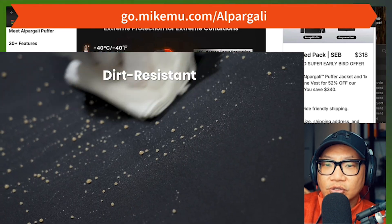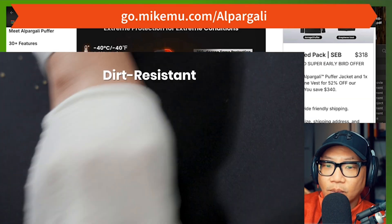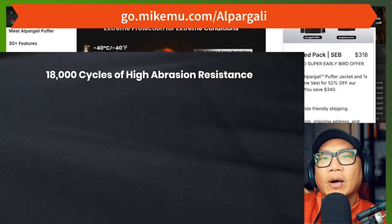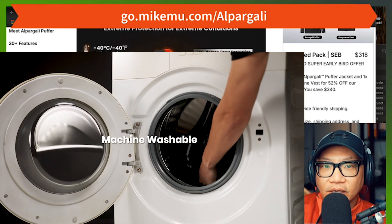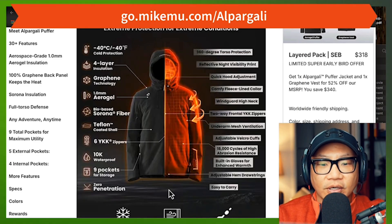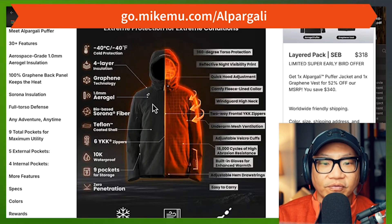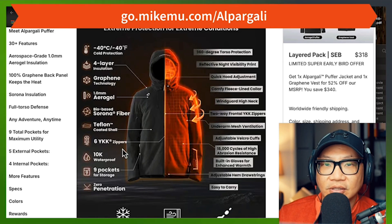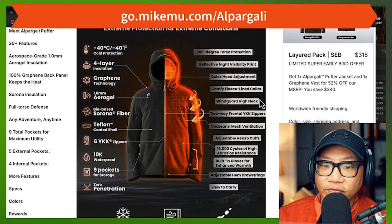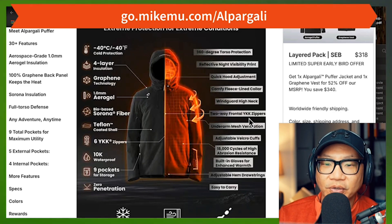360-degree torso protection — I agree with that, I felt warm all the way around. It's got reflective night visibility — it is limited, you're not going to glow up in the dark. But if you raise your arm, particularly on the left-hand side where the Alper logo is, it's definitely going to reflect. The quick hood adjustment works just perfectly fine. It has a very comfortable fleece-lined collar — there was no wind coming in through there.